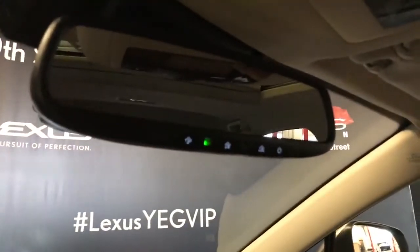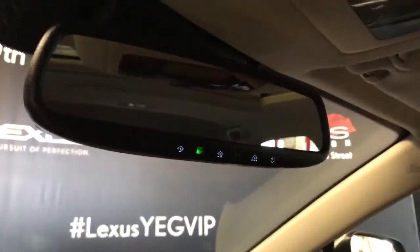The rear view mirror is power auto dimming with three garage door openers. We have a manual sunshade and a power moonroof.